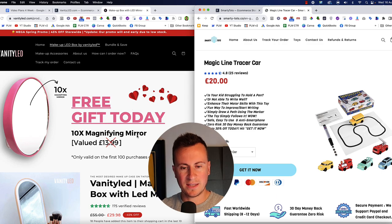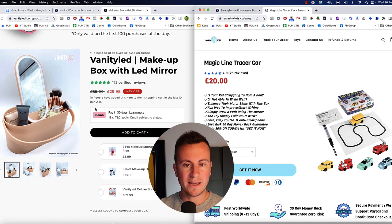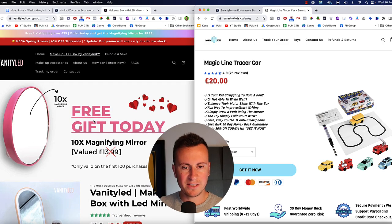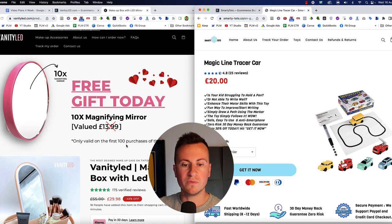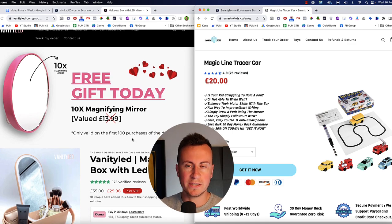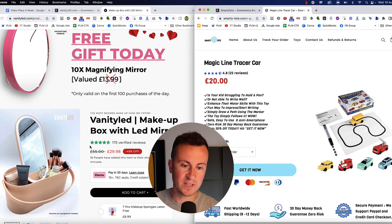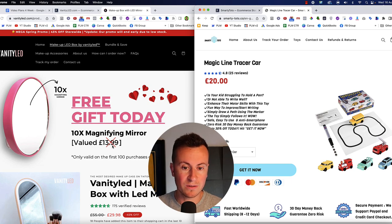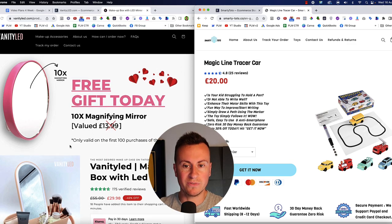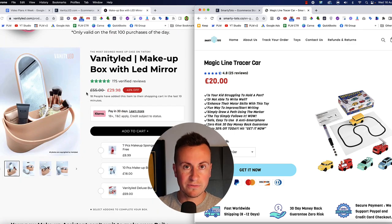VanityLED does something interesting on their product page — rather than jumping straight into the typical layout, they advertise a free gift at the very top. Free gifts are a great way to tip potential customers over the edge and separate yourself from competition. If two stores sell the same LED makeup box but one offers a free mirror worth £14, you're more likely to go with that store. I highly recommend trying this strategy for your own store.